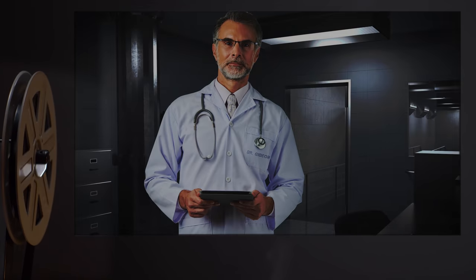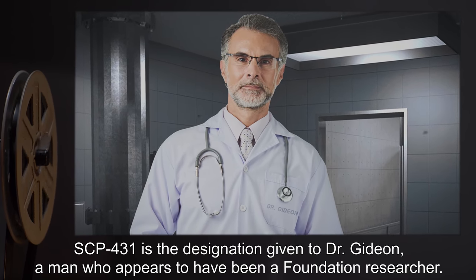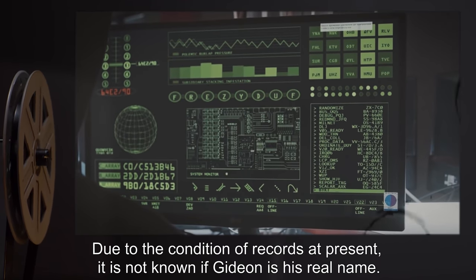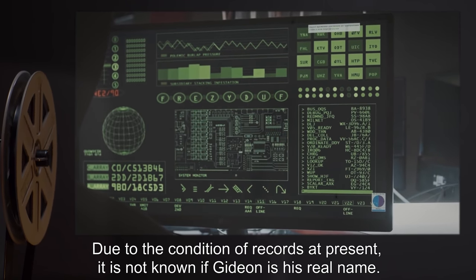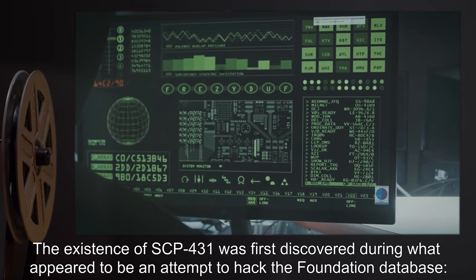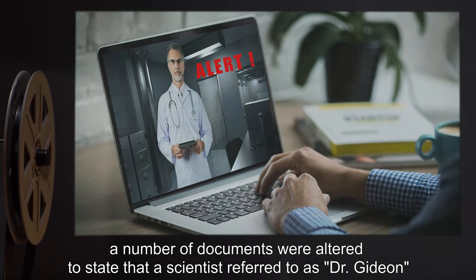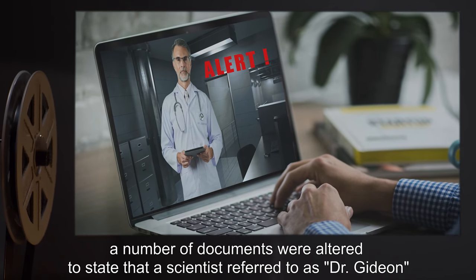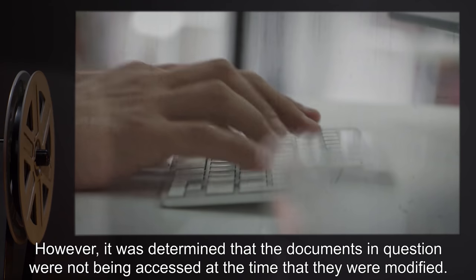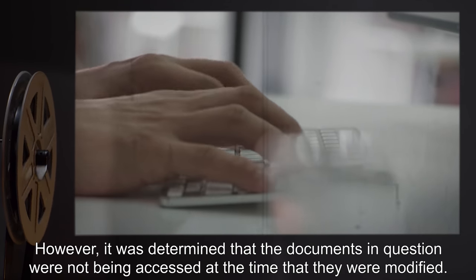Description: SCP-431 is the designation given to Dr. Gideon, a man who appears to have been a Foundation researcher. Due to the condition of records at present, it is not known if Gideon is his real name. The existence of SCP-431 was first discovered during what appeared to be an attempt to hack the Foundation database. A number of documents were altered to state that a scientist referred to as Dr. Gideon was involved in researching several SCP objects. However, it was determined that the documents in question were not being accessed at the time they were modified.